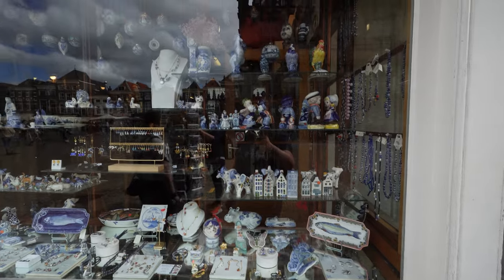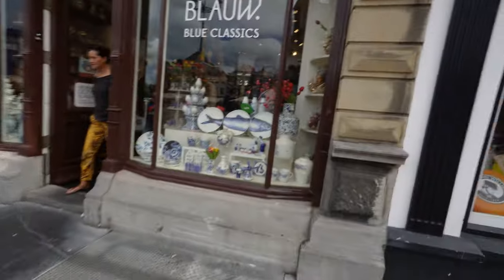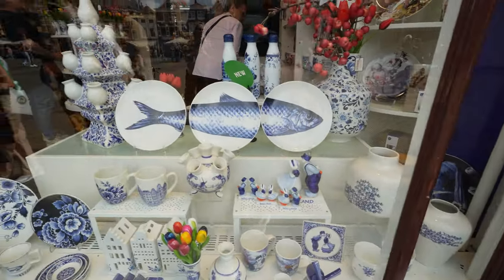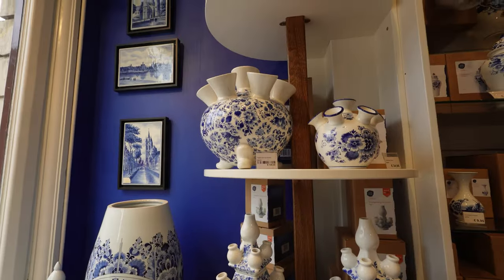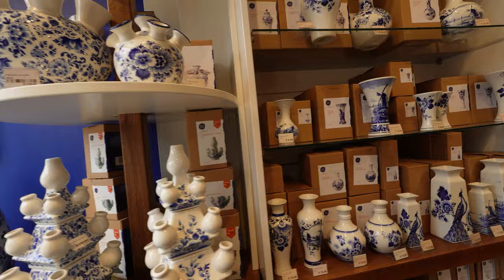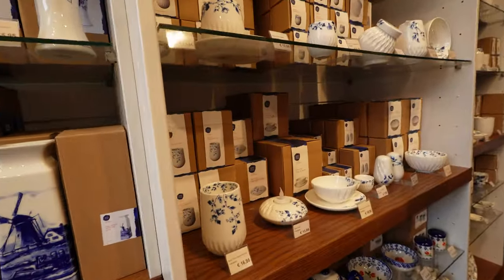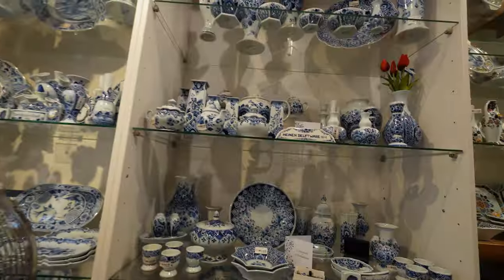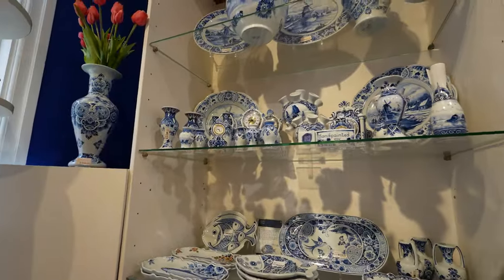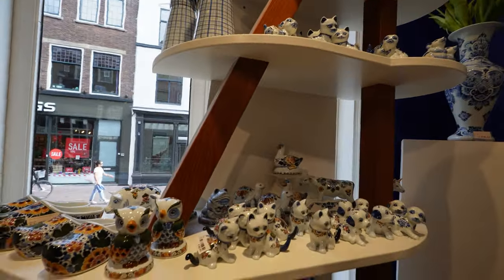Speaking of Delft blue, you can't visit this city without seeing some of the ubiquitous Delft blue pottery. Originally from the 17th century, this unique style of pottery has become synonymous with the city where it originated. While in Delft, you can visit pottery museums, the Royal Delft factory, and many shops that sell Delft blue pottery. While much of it is mass produced now, you can still purchase hand-painted items — but keep in mind, that can be very, very expensive.